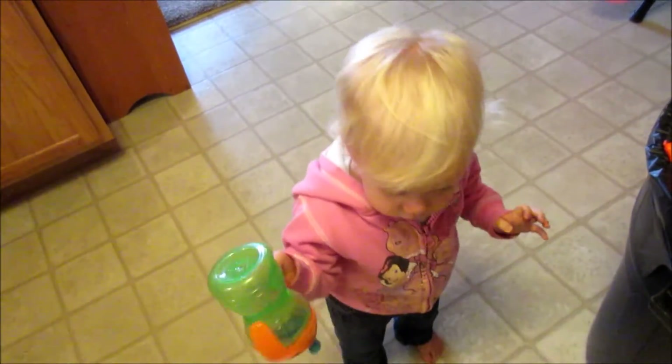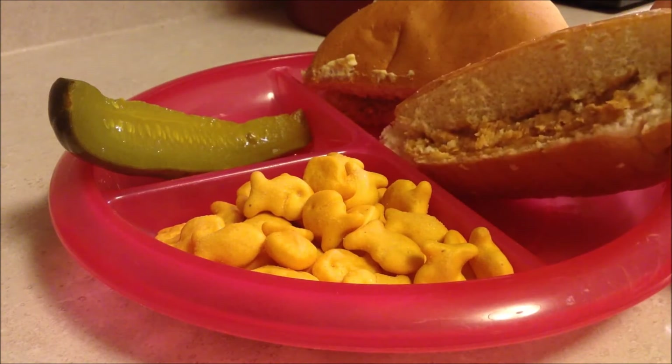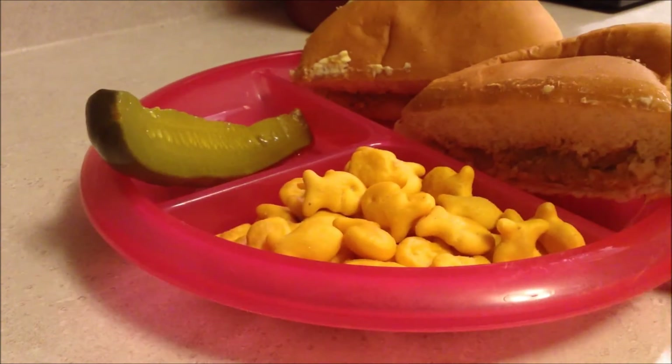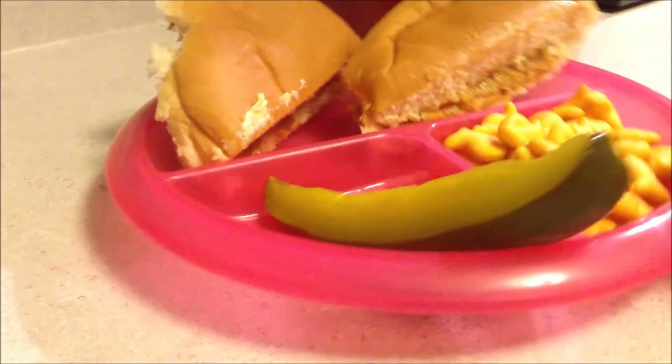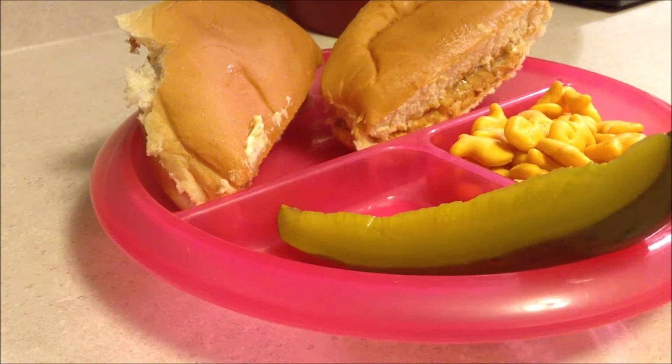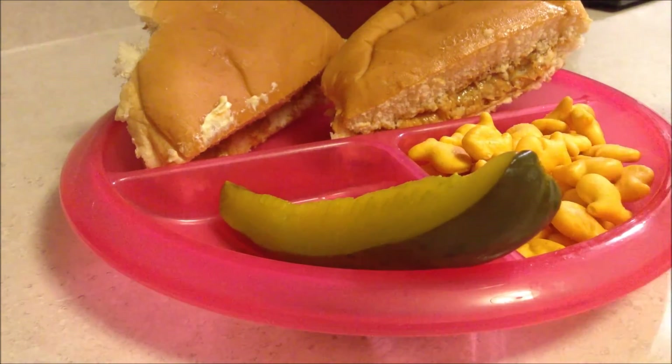For another lunch, Maya is just having a peanut butter and butter sandwich with some goldfish — the baby goldfish — and a pickle. She loves her pickles. That is all she's having, along with some water.